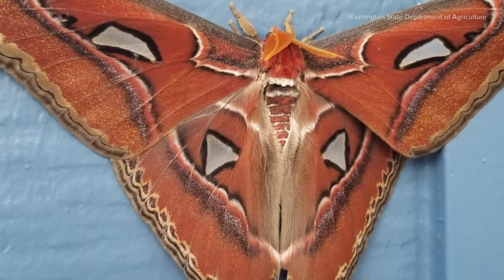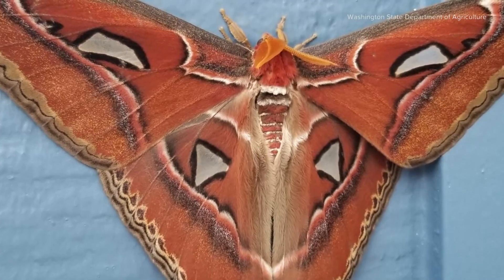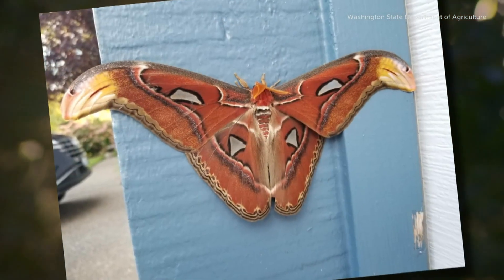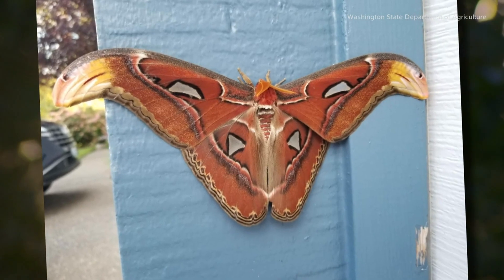The creature is usually found in the forests of Asia. It's considered a tropical moth. It's unclear how it traveled to the United States or if it can even survive Bellevue's climate.